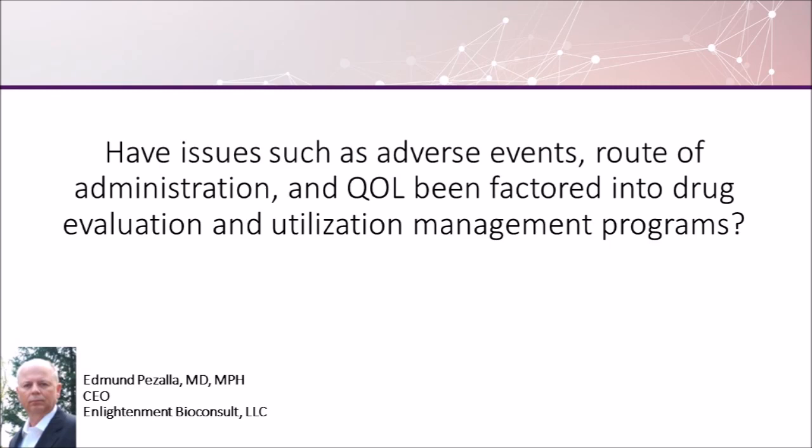Adverse events have always been part of the P&T and health technology review for a number of reasons. Part of it is that it is difficult to prefer an agent that has a lot of adverse events. You would like to open things up if there's a great deal of adverse events and let doctors and patients have more decision-making power, because they are at the level of where they can assess benefit and risk for that individual patient, something that health plans don't really do and is difficult to do if you're not the treating physician.